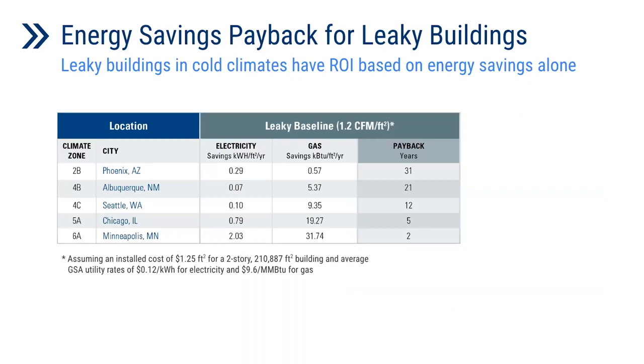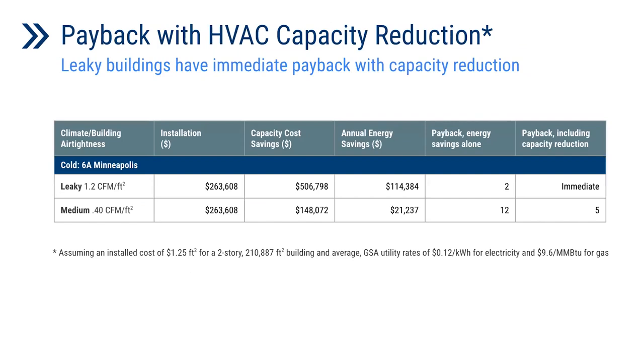Leaky buildings in cold climates have a return on investment based on their energy savings alone. Minneapolis and Chicago have a payback period of two years and five years respectively if the buildings are already leaky. If we include the cost saved by capacity reduction, leaky buildings in cold climates can have an immediate payback, as shown in the case of a large two-story building model located in climate zone 6A.